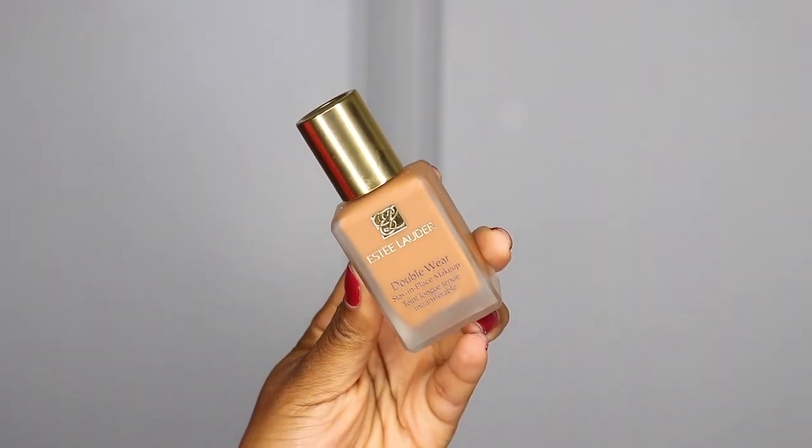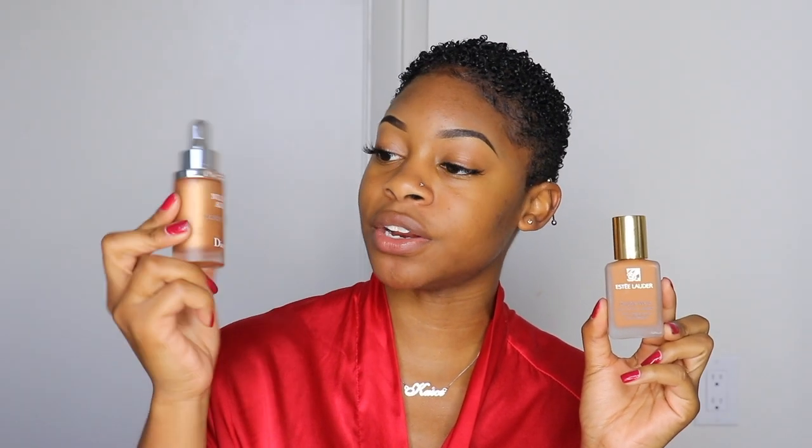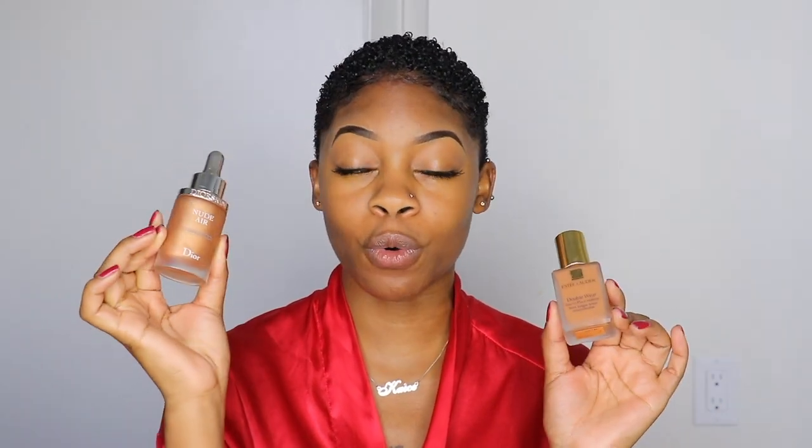Skin prep is super important to me because I don't really do a lot of crazy eye looks — I really like to focus on making my skin look as perfect as possible. My all-time favorite foundation is the Estee Lauder Double Wear Stay-in-Place Makeup Foundation in the shade Sandalwood. I like to mix this with my Dior Skin Nude Air Luminizer, which is basically a fluid highlighter that adds extra glow and makes my skin look amazing.